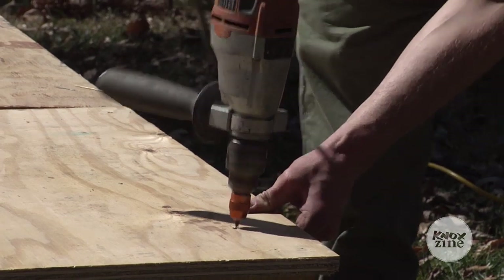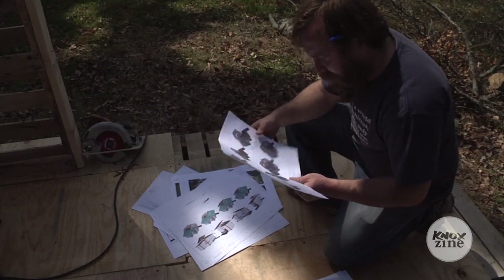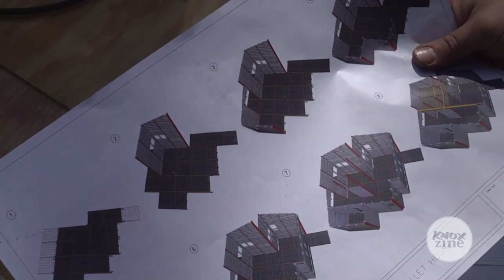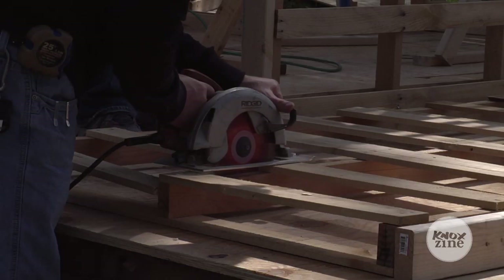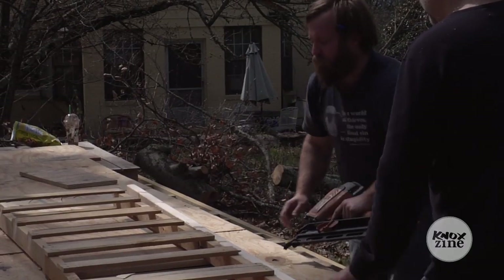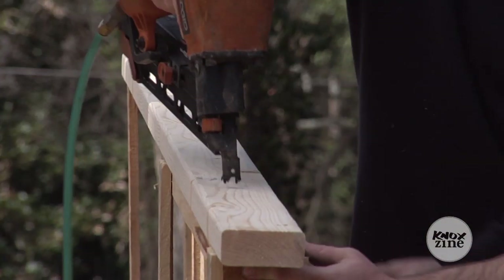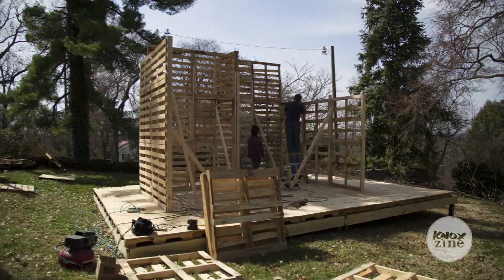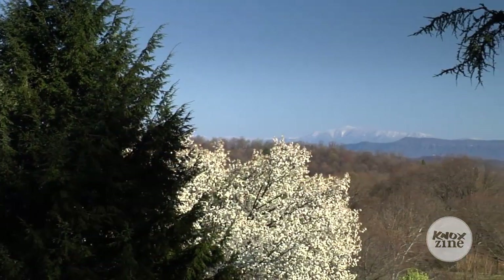The design calls for a hundred pallets to build an approximate 250 square foot structure. The plans from I-beam Design are really fascinating — they're designed like Legos; if you look at the plans it looks like a Lego catalog. One problem we encountered: we have a plentiful supply of free pallets coming from Korea, and they are metric. So instead of being 40 inches wide, each pallet is about 43 and a quarter inches, and instead of 48 inches tall, they're about 45 inches, so our size dimensions are a little different.